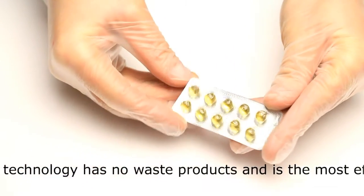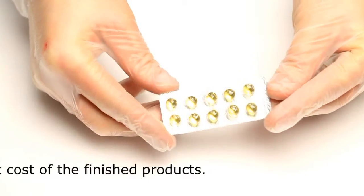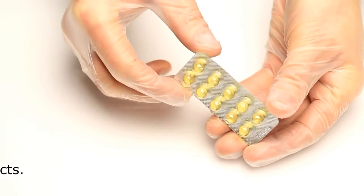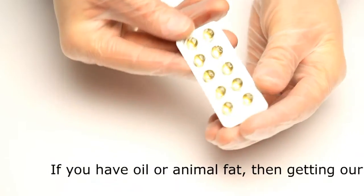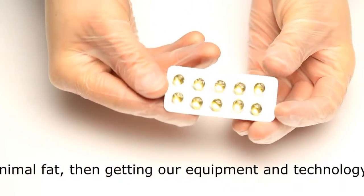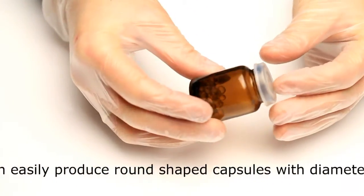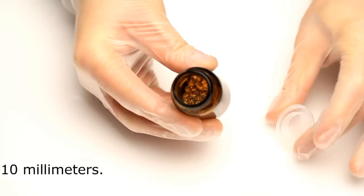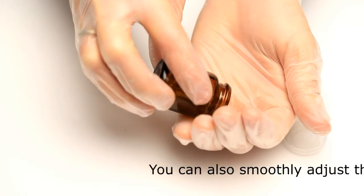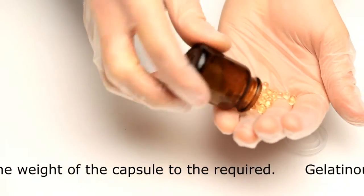Our technology has no waste products and is the most efficient at cost of the finished products. If you have oil or animal fat, you can easily produce round-shaped capsules with a diameter of 1 to 10 mm. You can also smoothly adjust the weight of the capsule to the required, and the gelatinous shell can be painted in any color.